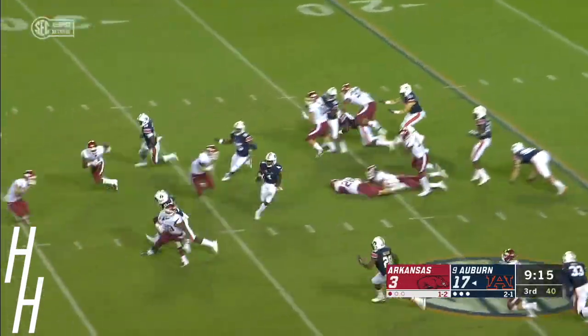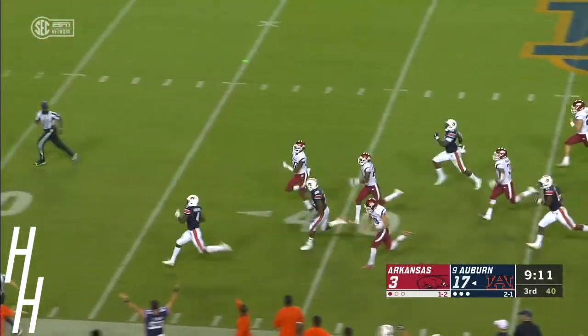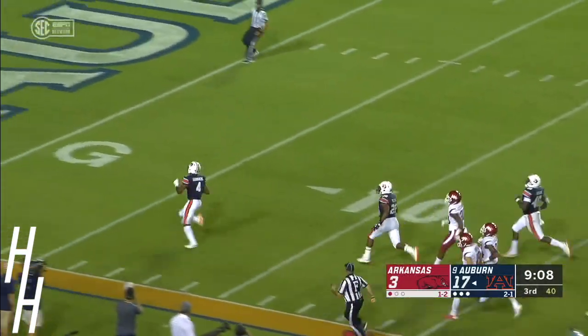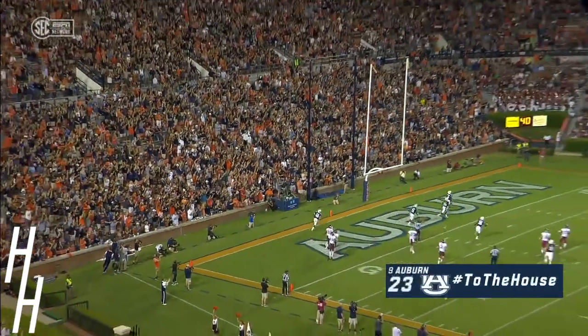Igbenogany and he's got a block — he's got some speed and he's going to take it to the house. 96-yard kickoff return for Noah Igbenogany.